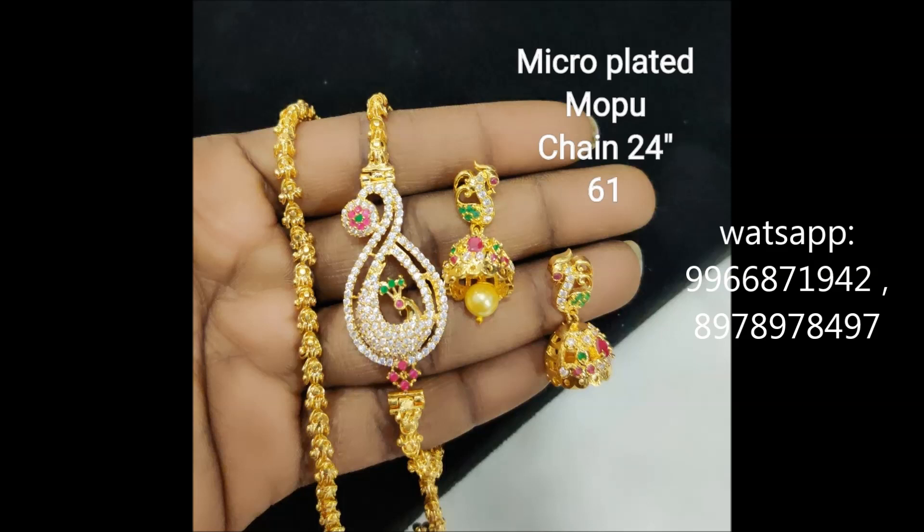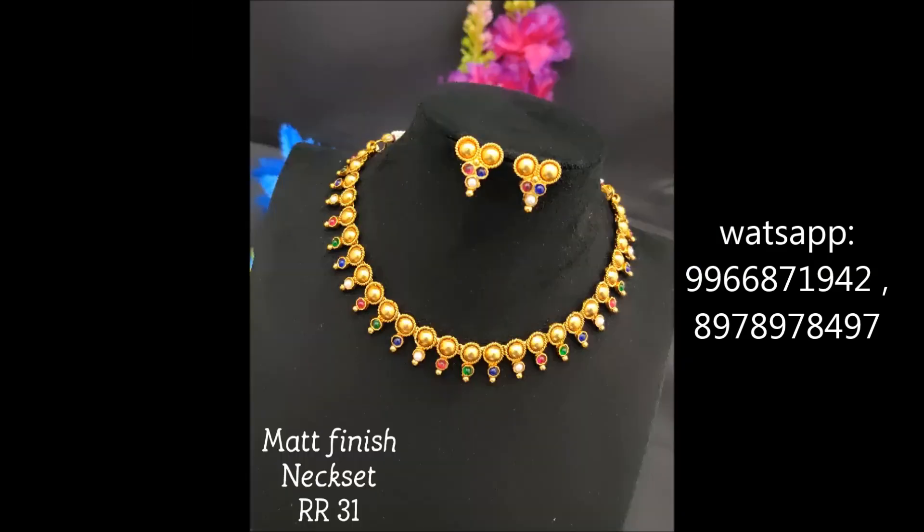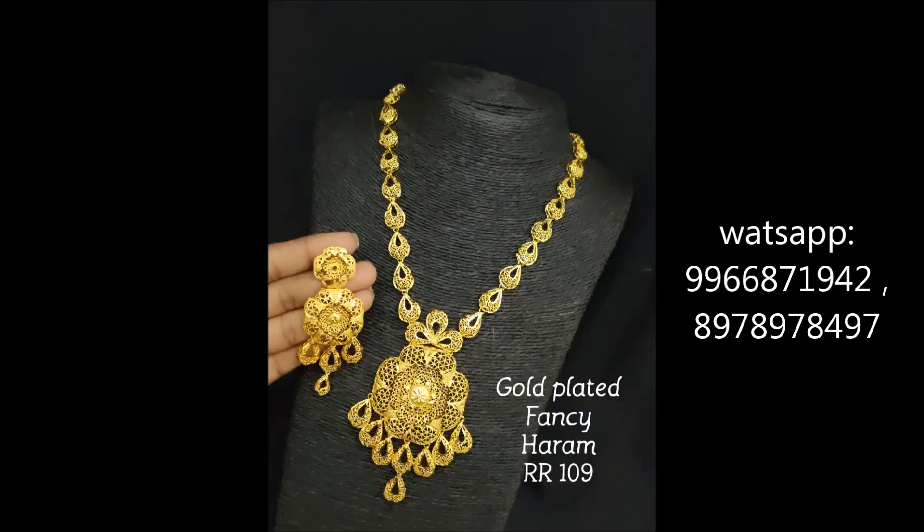This is a completely peacock design with matched earrings — mob chains, very good for party wear and functions. This is small knuckles with matched small earrings with different colorful stones. This is a fancy harem with matched jimkas.